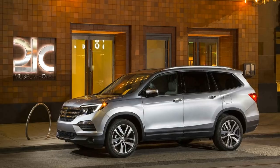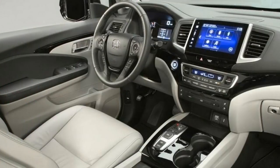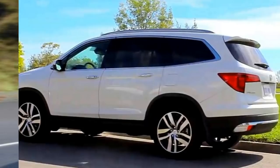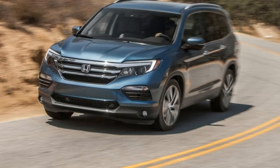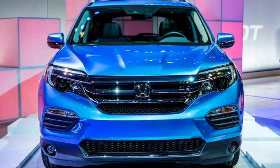Considering that the past model costs $30,595 and the CR-V costs $24,045, we can expect that the upcoming Pilot will be priced somewhere between those two. We can anticipate it will be released toward the end of 2018, and most probably this will occur in September. We'll see you soon!